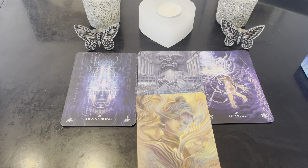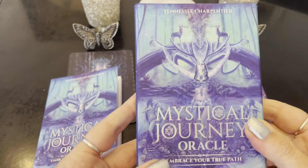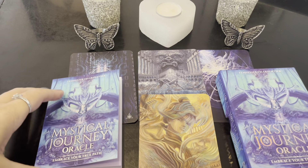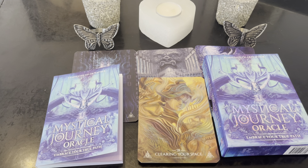So they're calling you divine being — Letting Go, Afterlife, Clearing Your Space — getting ready for a new cycle. Surround yourself with loving energy, positivity. You could be discarding a lot of things in your life at this time to make way for the new. This has been so gorgeous — the artwork is stunning, the tone of the messages are so right on point, in line with everything I've been putting out on the channel. Mystical Journey Oracle, 36 cards to embrace your true path, Tennessee Charpentier — beautiful paintings, the tone of the messages are gorgeous, all embracing your true path. This has been the close-up review — hope you enjoy, take care, bye-bye.